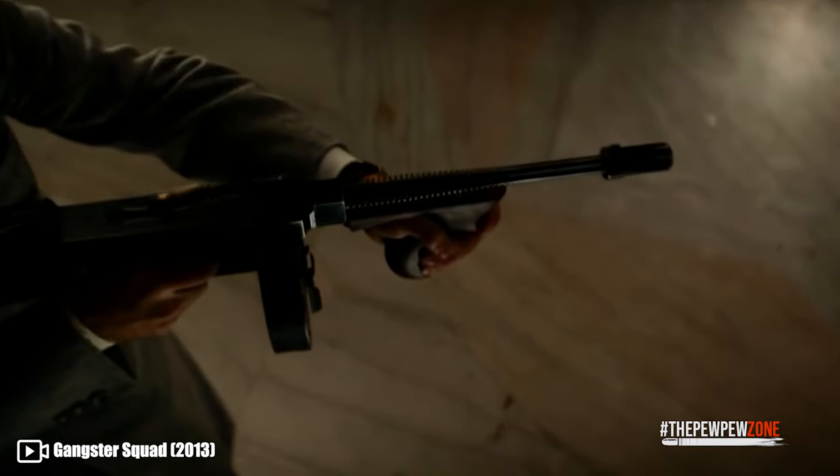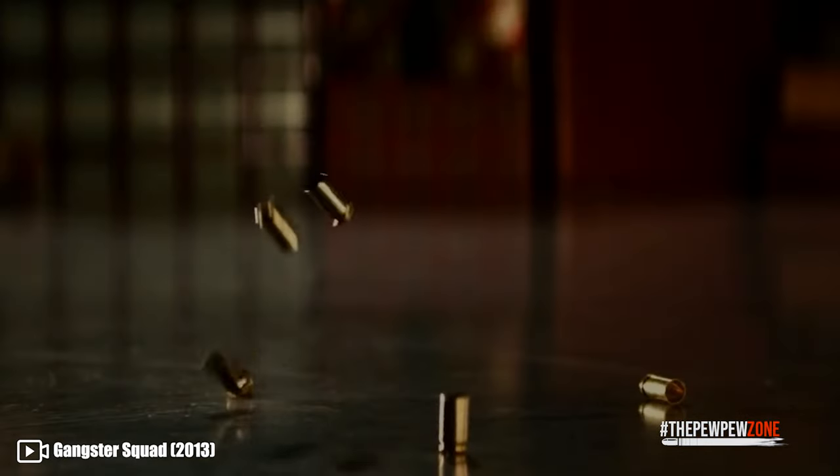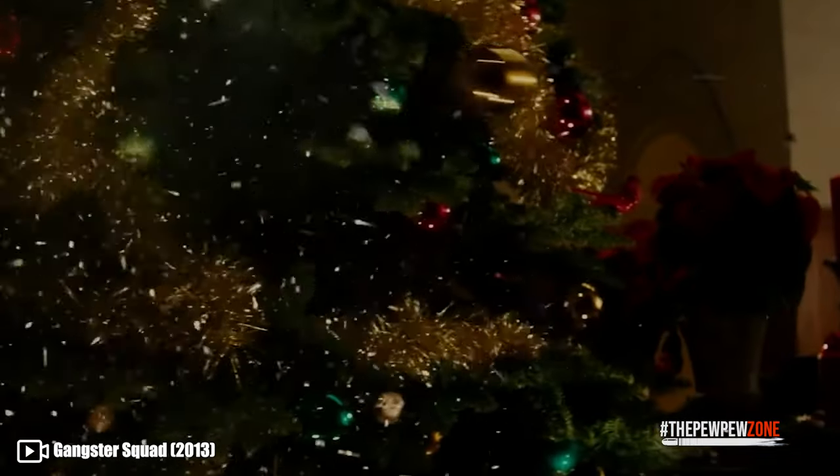The only downside we can think of is the price. It is very pricey to own one, but aside from that, it will not put you down. So if you have some spare money and love these weapons, get it.